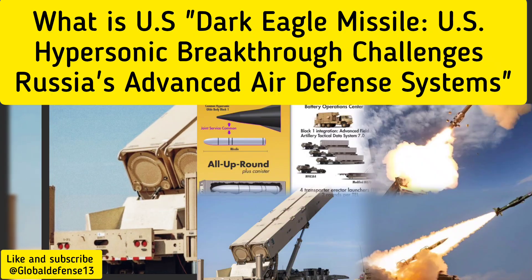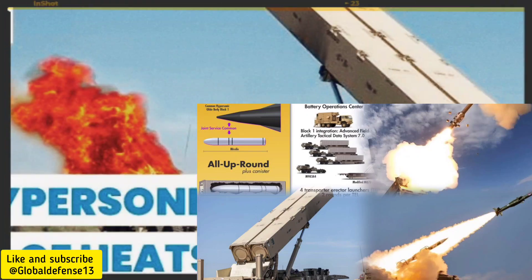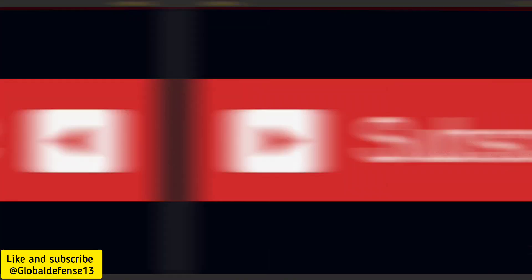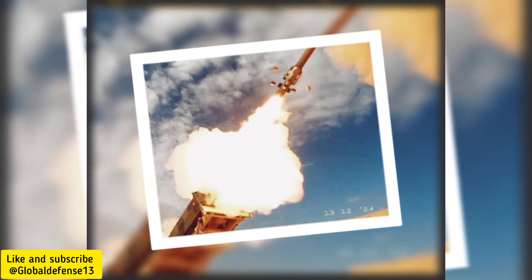Welcome to Global Defense News, your trusted source for updates on international military advancements. Today, we focus on a groundbreaking development in missile defense technology: the Dark Eagle, a medium-range hypersonic missile system developed by the United States.